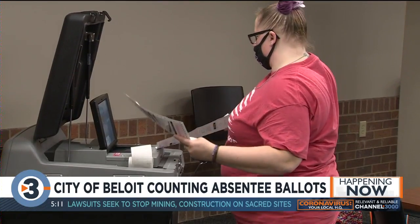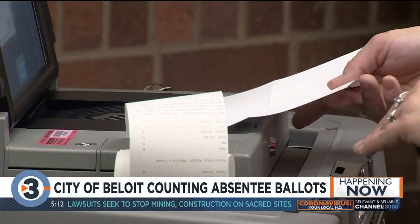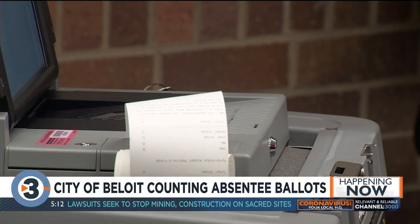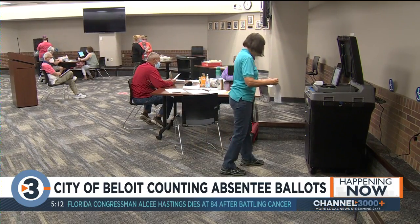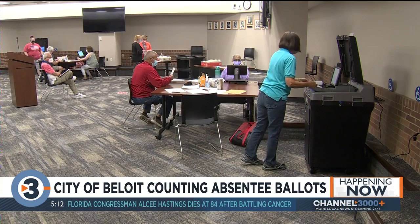If you still have your absentee ballot, take that to your polling place because the drop boxes are now closed. To find out what's on your ballot or to check your polling location, go to myvote.wi.gov, and tune in to